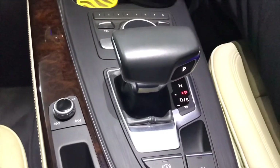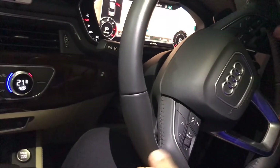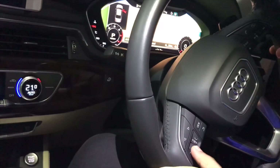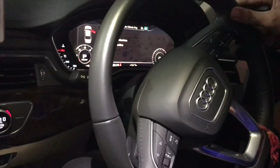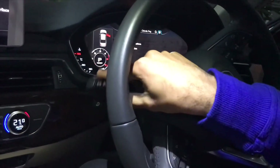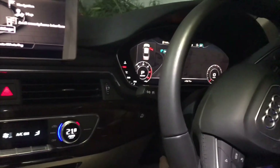Here's the Audi steering wheel - you can control the virtual cockpit and other settings from it. You have the turn signal stalk, cruise control, wipers, and automatic headlamps. You also have a panoramic moon roof.